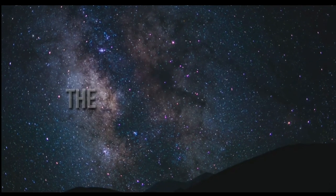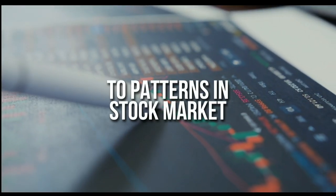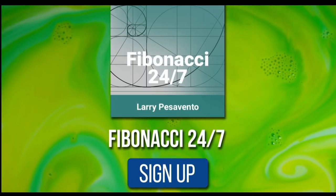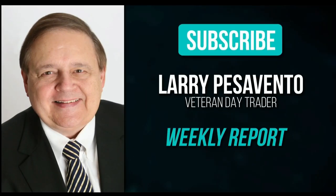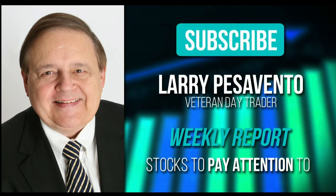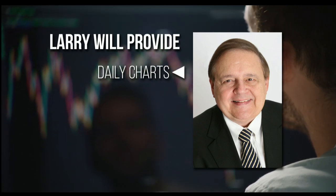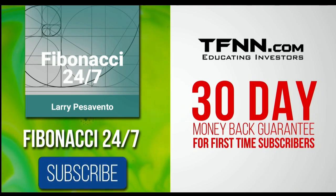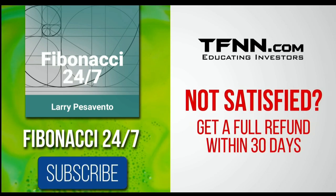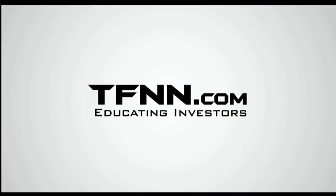Everything in the universe is governed by the Fibonacci Sequence — responsible for everything from aesthetically pleasing artwork to patterns in the stock market. Sign up for the Fibonacci 24-7 Newsletter at TFNN.com. Get a weekly report from veteran day trader Larry Pesavento with 45 years' experience. He provides daily charts, videos, and data on key markets, plus notifications on market movement. First-time subscribers get a 30-day money-back guarantee.